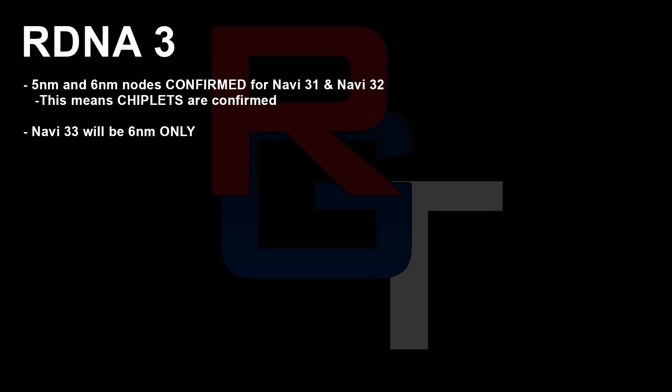But what this also confirms is that Navi 31 and 32 are indeed utilising chiplets, and it almost certainly proves at this point that the leaks that have been going around the internet, including from myself, are accurate — that we're seeing two different types of chips on the GPU.